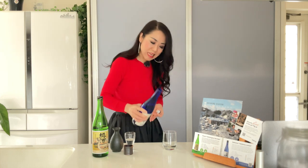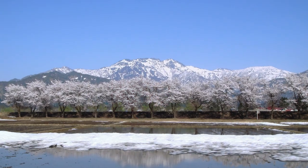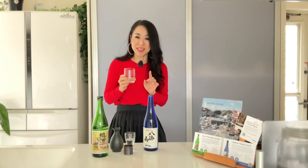First off, let me try Hakkaisan. This sake is from the Uonuma region of Niigata prefecture. It is located at the foot of the Hakkai mountains, and the cold and clean water grows the best quality rice and brews the best quality sake.